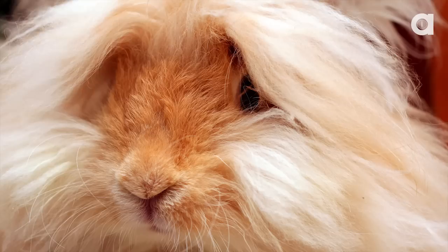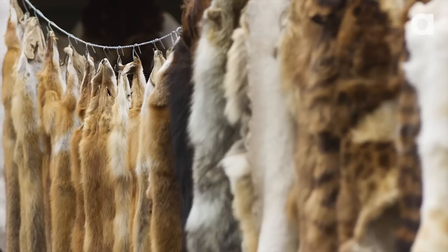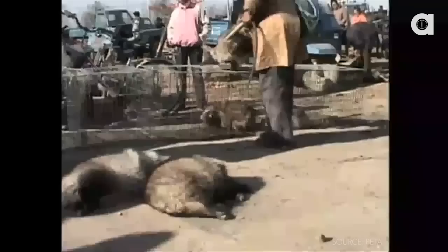One employee anonymously admitted that most rabbits die within their first year from trauma. Ninety percent of the entire world's Angora comes from China, and PETA believes that it's because the country has no laws against animal abuse.